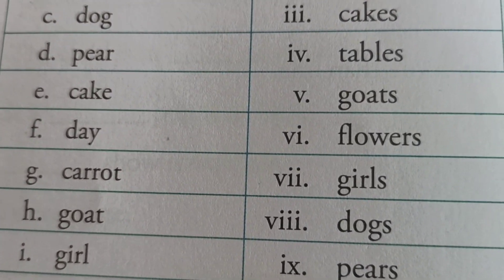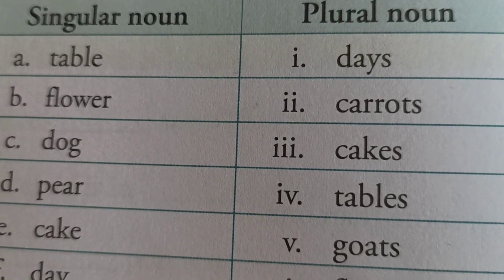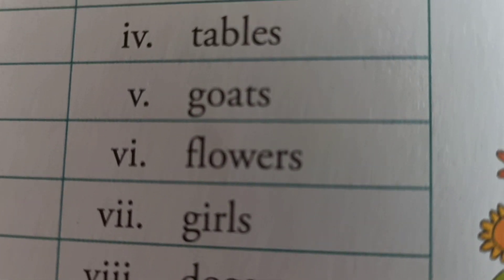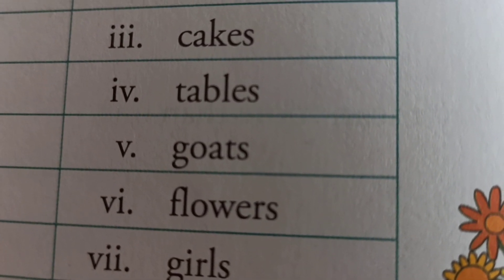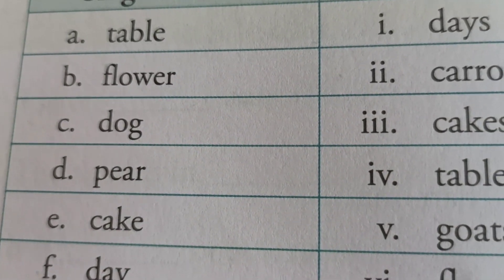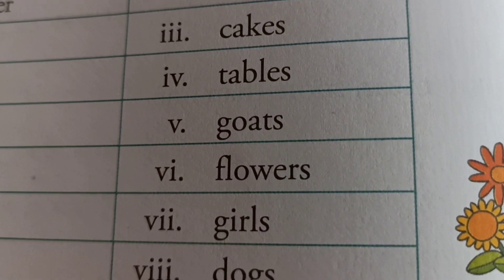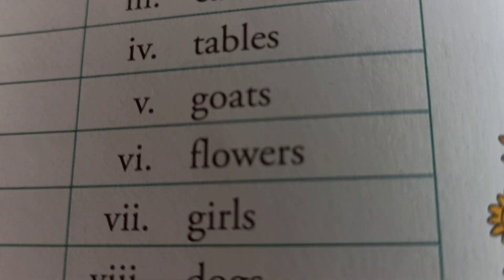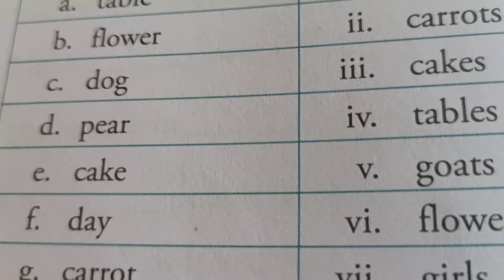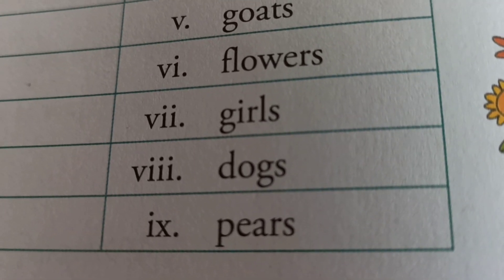Then, match the nouns with the plurals. First one: table, T-A-B-L-E — singular noun. In plural noun: tables, T-A-B-L-E-S. Next, flower, F-L-O-W-E-R — singular. In plural: flowers, F-L-O-W-E-R-S. Next, dog, D-O-G — and in plural: dogs, D-O-G-S. So match here.